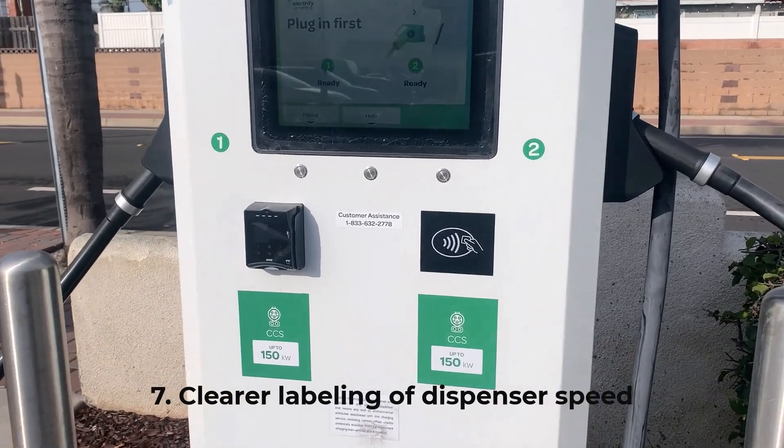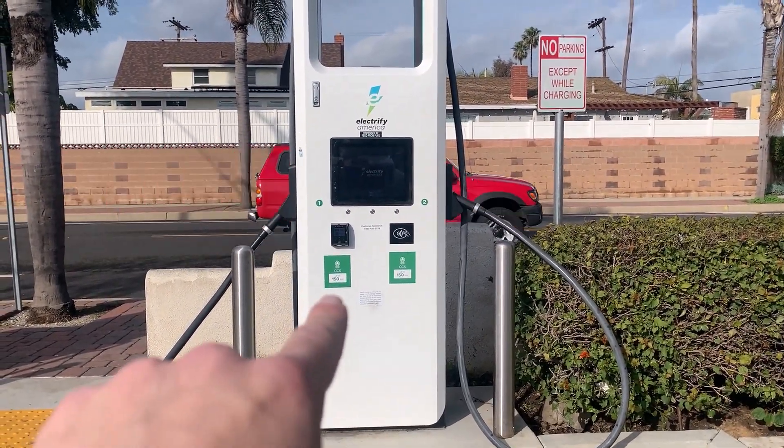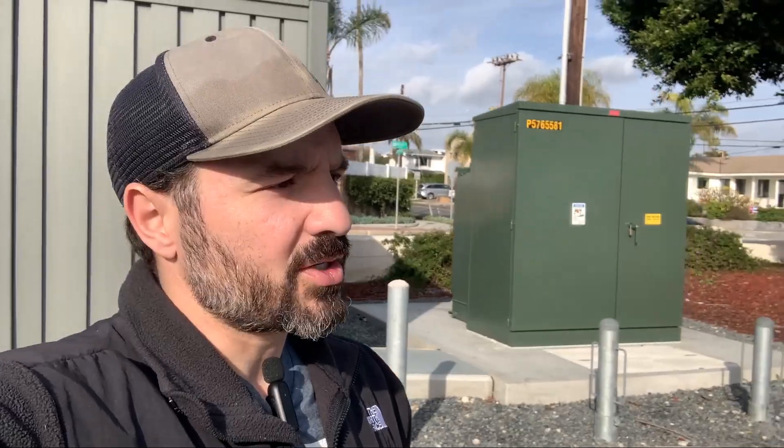Number seven: more obvious signage for the speed of each dispenser. As I back out here, you'll see that the signage showing how fast this dispenser is is really, really small — labeled right there, 150, 150 kilowatts. There are cars that charge faster than mine, and I don't want to take up 350-kilowatt stalls if I don't have to. But sometimes I don't know how fast the dispenser is until I pull right up and plug in. Yes, the newer Signet BTC dispensers are labeled with a new system — fast, ultra fast, hyper fast — but again, you can't see those stickers until you get right up to the station. Dispenser speed should be super obvious to see right when you pull in, just like availability and dispenser number.